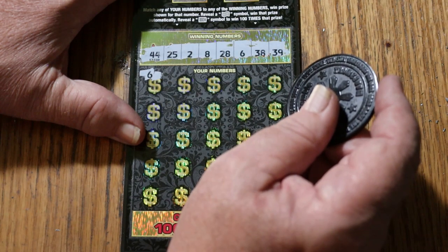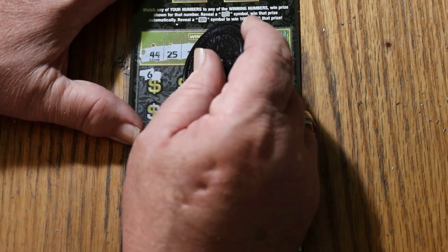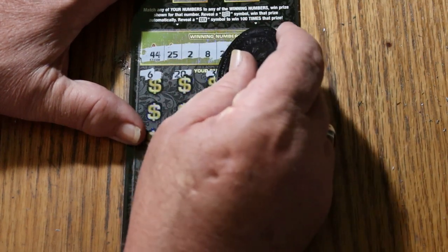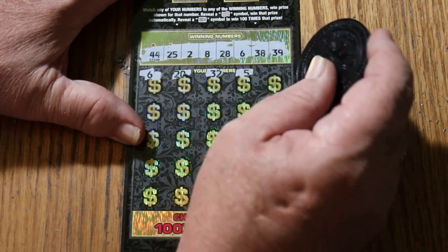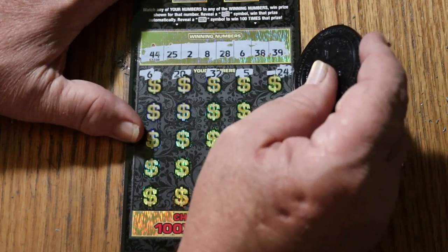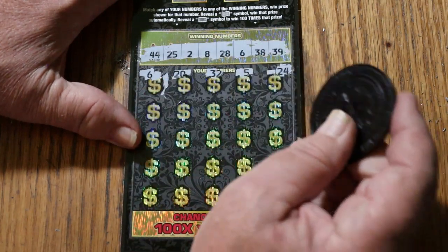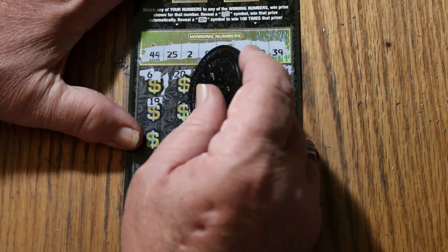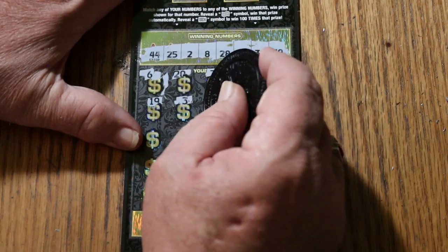Yowza! That's sweet, right off the bat. I love that. Moving on — 20, 32, number 5, 24. Let's just assume we're going to have other hits. Mark that. 19, 3.